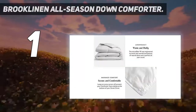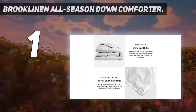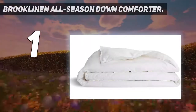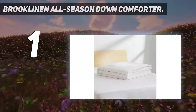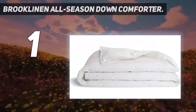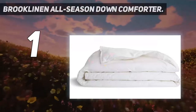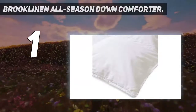The Brooklinen All Season Down Comforter comes in six different sizes, from twin to cal king, and is packed with a down-cluster fill for cozy warmth. A 400-thread count 100% cotton sateen shell means you can enjoy a super soft and silky feel against your skin while you get some shut-eye. Brooklinen's luxury comforter is also hypoallergenic, so it shouldn't aggravate your allergies.